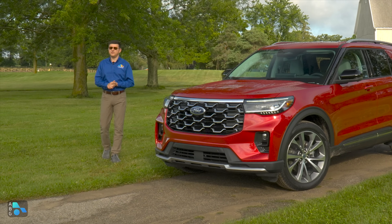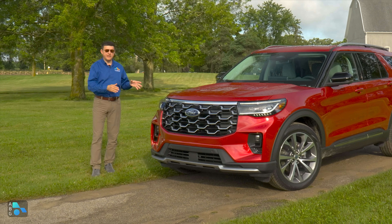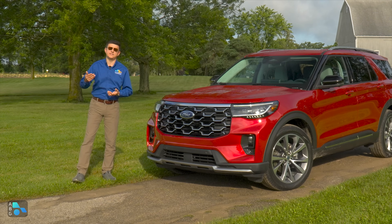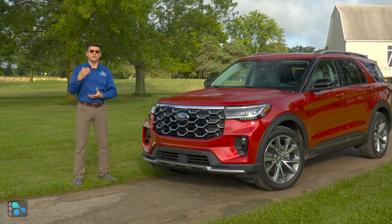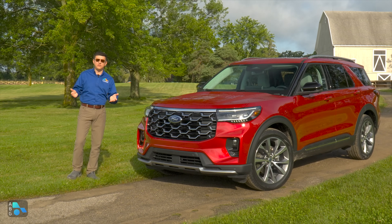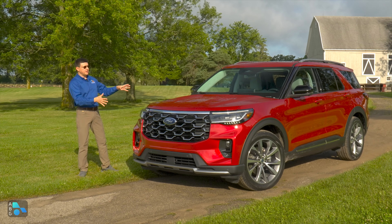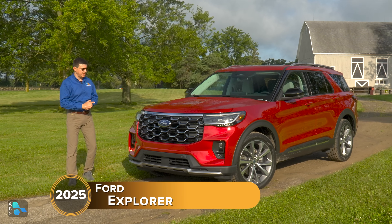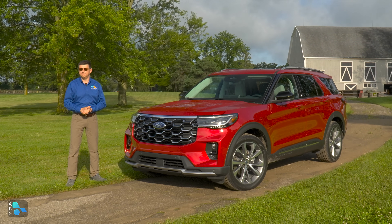If you're looking for a roomy three-row SUV in America, you have a ton of options to choose from. This is one of the most competitive segments in America, with brand new models and recently refreshed models including the three new SUVs from General Motors, the grandest Highlander ever, the new rear-wheel drive Mazda CX-90, and recently refreshed options from Hyundai, Honda, Kia, Jeep, etc. For Ford, we have the Explorer, and for 2025, it's received a pretty thorough refresh, giving it sharper looks on the outside and much improved tech on the inside.